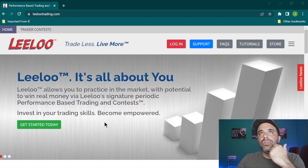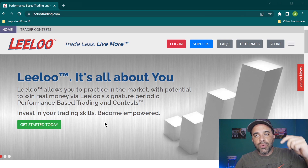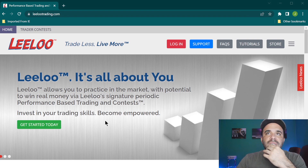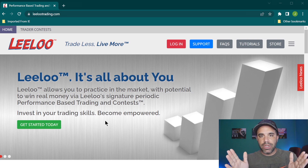Alright guys, so here it is — Lilu. Links in the description and comment section. I will post my coupon code there which will get you the best possible discount currently available for any of these accounts. Lilu is one of those online prop firms where you can go into an evaluation account and try to get past the evaluation so that you can go into a paid account.